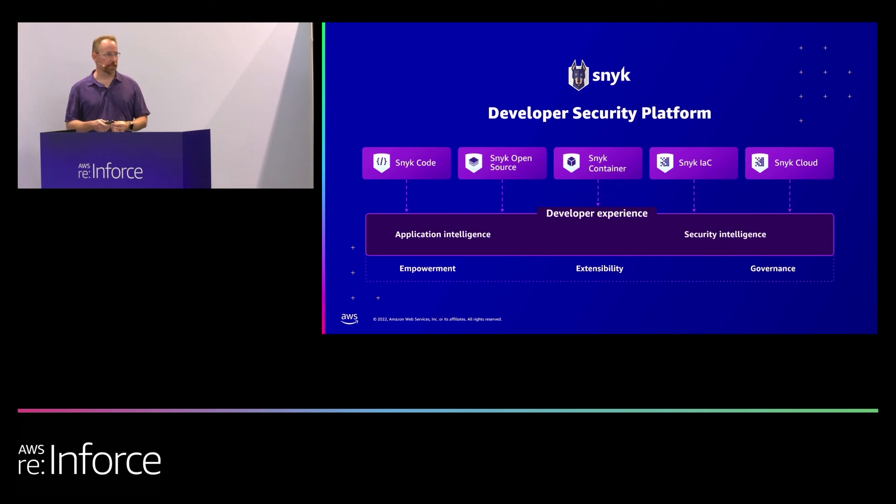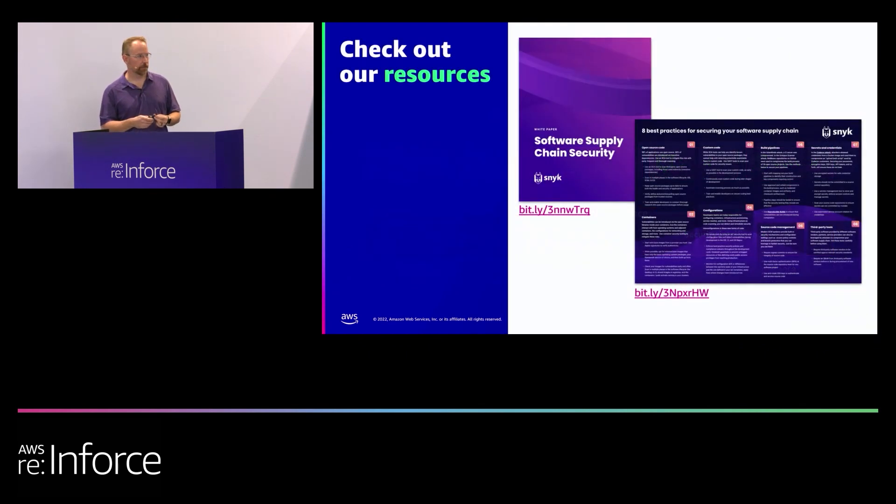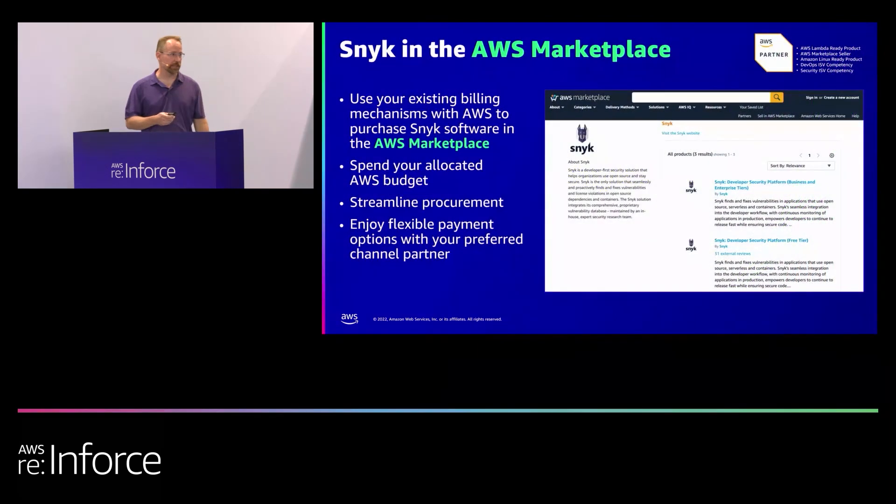From a Snyk standpoint, we cover all of those parts — the application itself and all the open source dependencies people use, containers, and the IAC people use to define the cloud. This week, we are debuting our Snyk Cloud product. If you go to the Snyk booth, you can see a demonstration of Snyk Cloud in action. If you're familiar with Fugue — a company that Snyk acquired back in February — the Fugue team is here and I encourage you to go talk to them. You can see all the Snyk products in action if you want to go into a deep-dive demo, and we have lots of resources available. You can also find us on the AWS Marketplace.